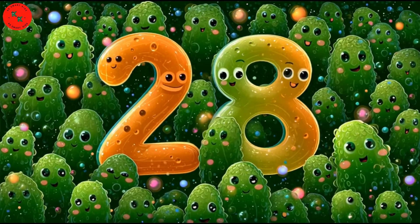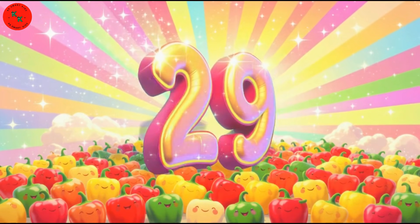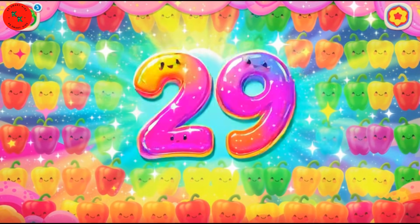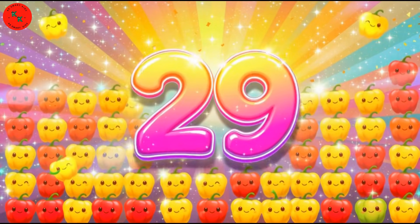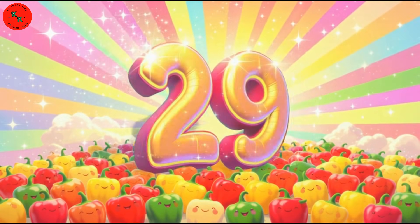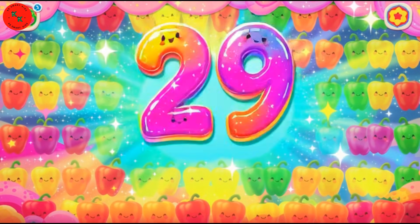28 bitter gourds! Here comes number 29 — say hello to 29 colorful capsicums! Capsicums spinning like colorful tops. They come in red, yellow, and green — bright and shiny! Help me count: one, two, three... all the way to 29!